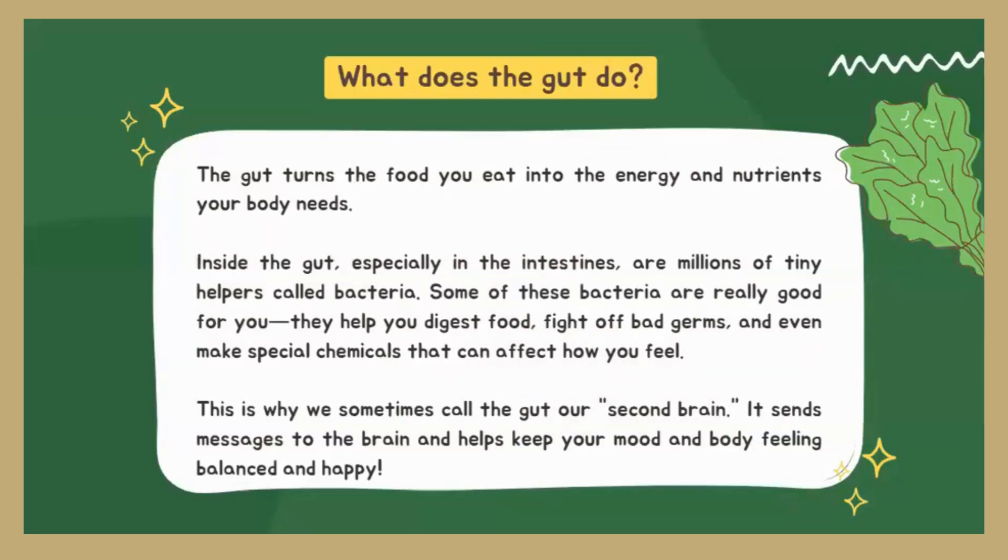The gut actually turns the food you eat into energy. Inside our gut, most particularly in the intestines where we're absorbing nutrients, there are millions of tiny bacteria — they're helpers. We often hear the word bacteria and think of something bad, but you actually do want bacteria in your gut and your child's gut. The key is we want more good bacteria than bad. Good bacteria helps us digest food, fight off bad germs, and even make special chemicals that affect how we feel.